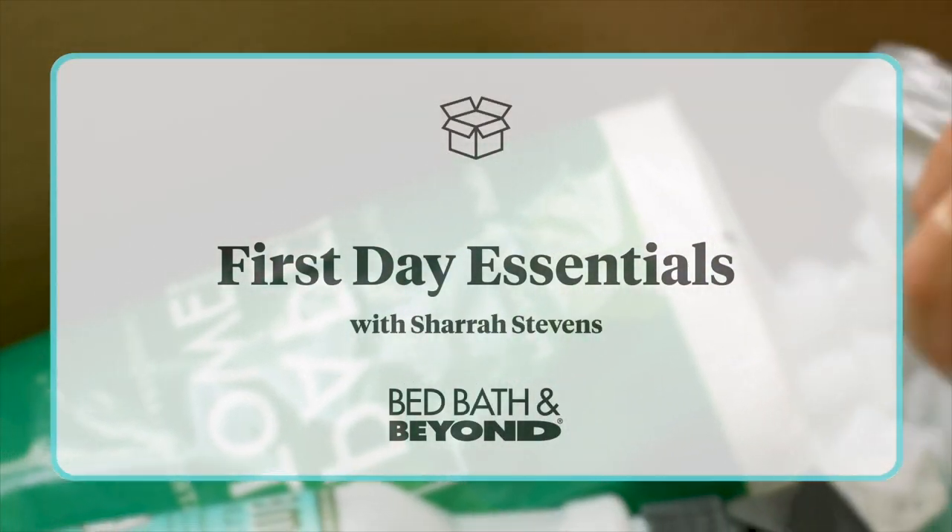Hey guys, my name is Shara Stevens from Live Your Style and today I'm here with Bed Bath and Beyond to tell you all the things you're going to need to survive your move and all the tips that are going to get you through it.